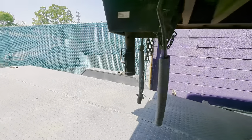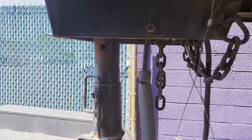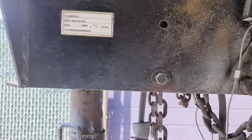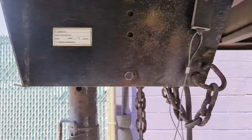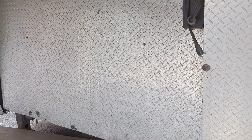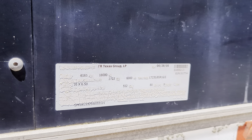It's the gooseneck. GVWR 18,000 pounds. Big boy. Diamond plate up front. And it's built by FR Texas Group, 2005.